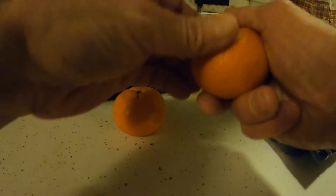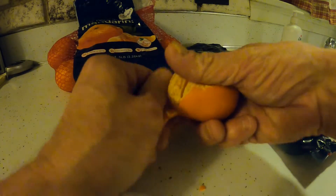These ones are great. They open up real easy. You can just stick your finger in there and they peel right open very easily.